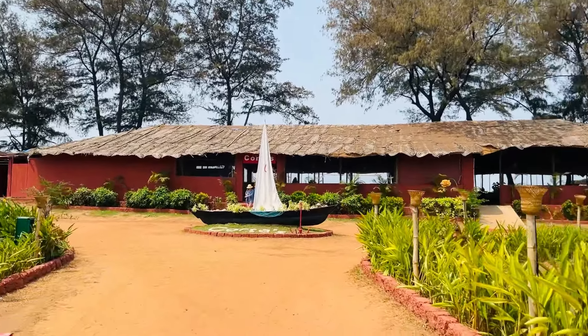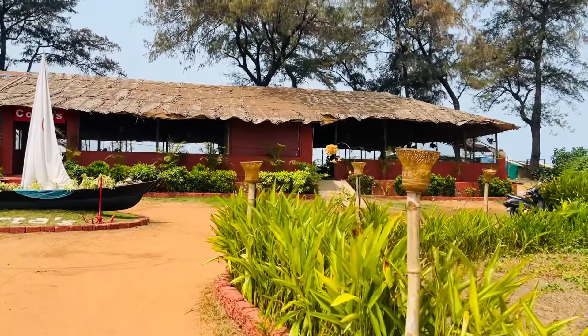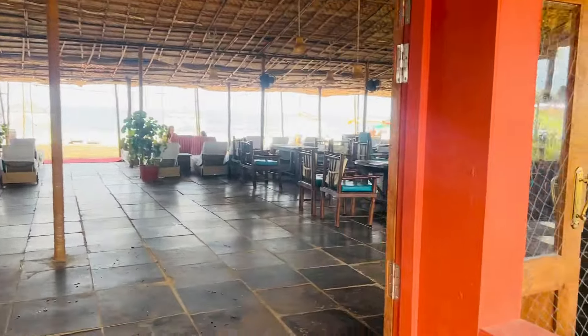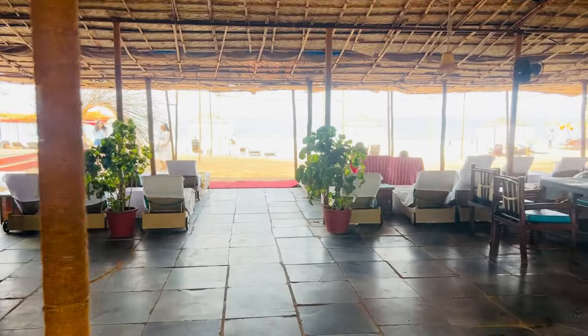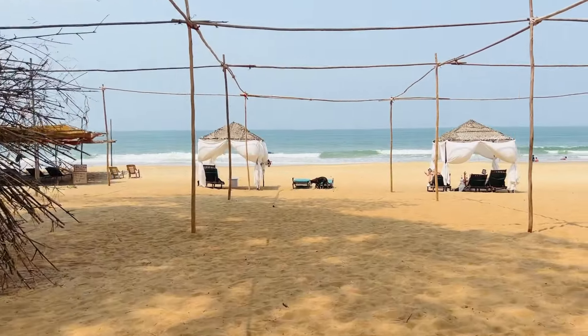Now we are going to the beachside café, whose name is 'Coqueirus.' First we have a boat here. This is the outer look of the café. This is the entrance to the beachside café. It is a big café. This is the rear view and this is the front end.